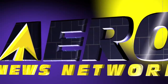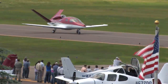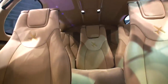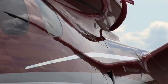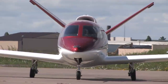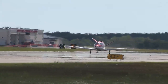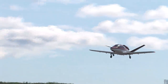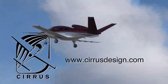Aero TV is brought to you by Cirrus Design. The Vision SJ50 single-engine personal jet offers exceptional fuel efficiency, flexible seating for up to seven, advanced avionics, and all the Cirrus safety features you expect, including the Cirrus Airframe Parachute System. With its V-tail design, the Cirrus Vision is technologically advanced yet engineered to be simple to fly, to allow owner pilots more lifestyle pursuits than any other personal aircraft. Learn more about the Vision SJ50 at CirrusDesign.com.